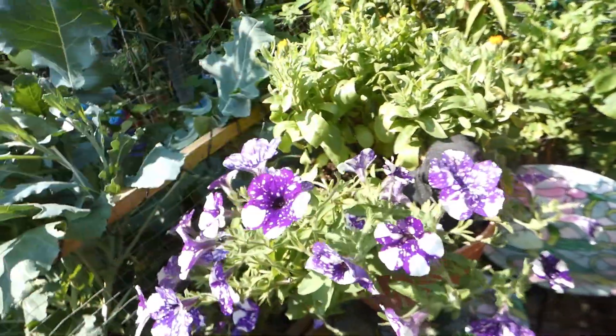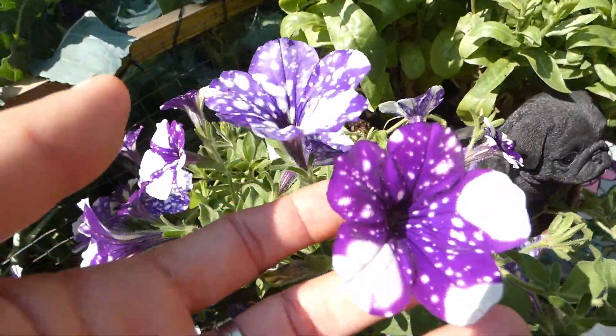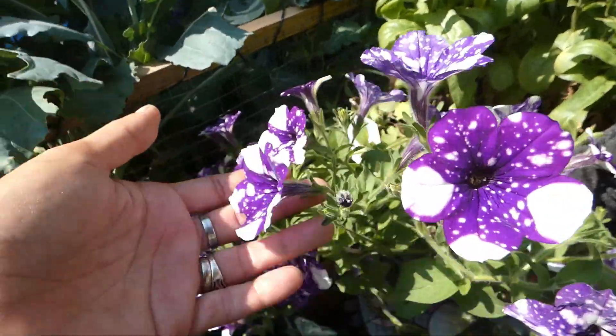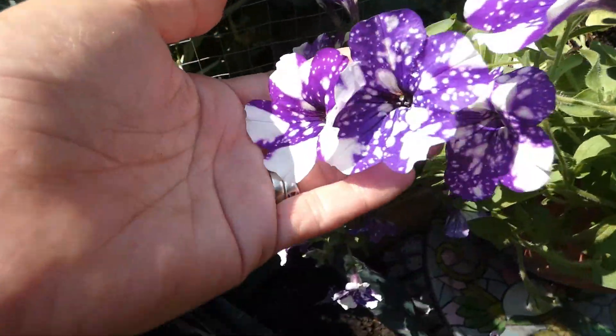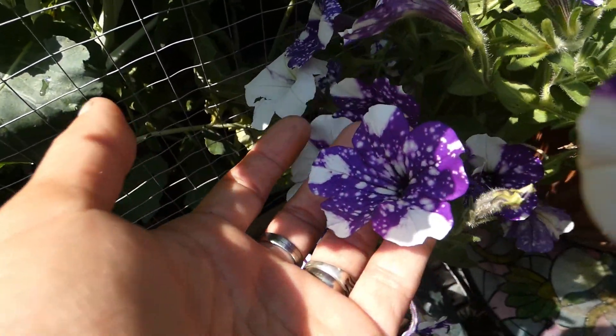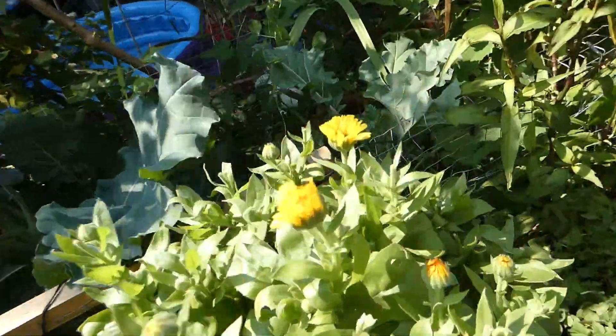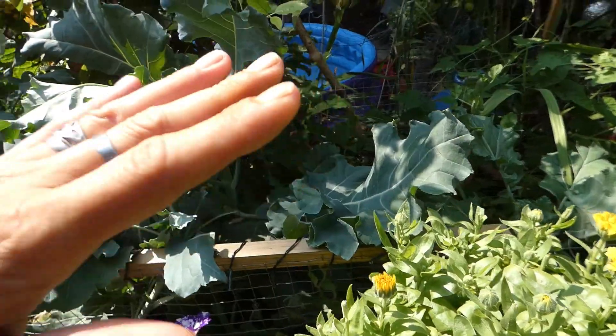Now these beauties — look at these. My favourite flower this year. I show you guys every single week, but these are just so beautiful — calendula. That one's going to need picking. I've already been out and picked half a dozen this morning.